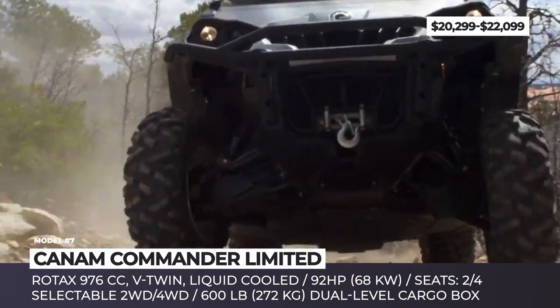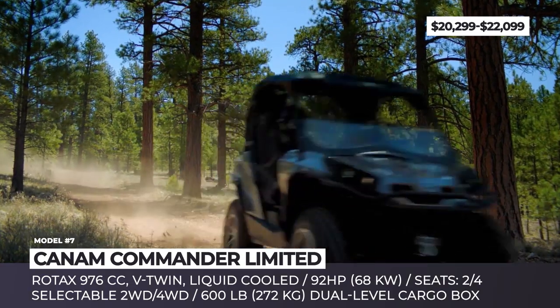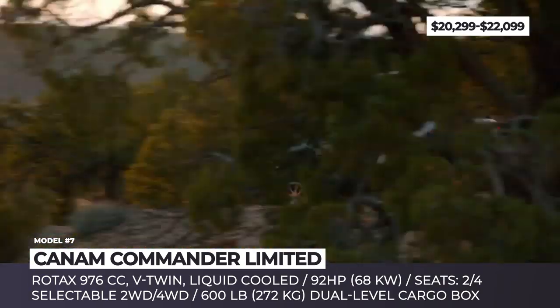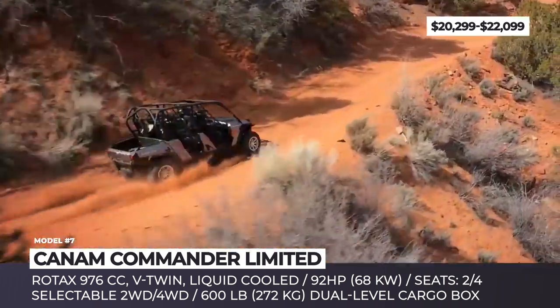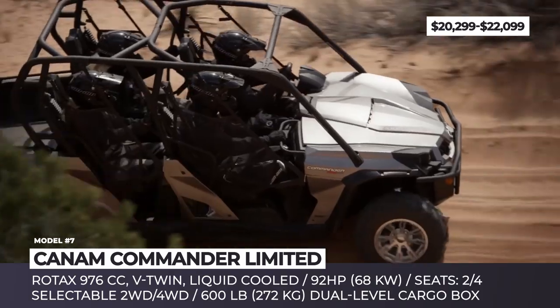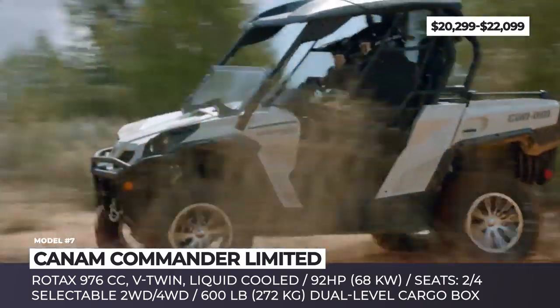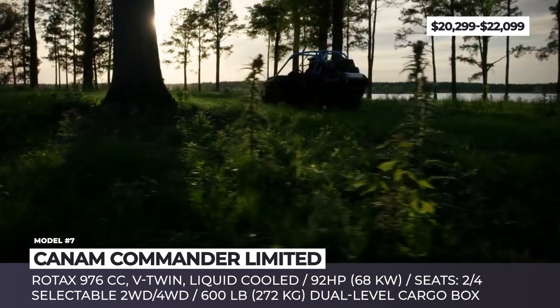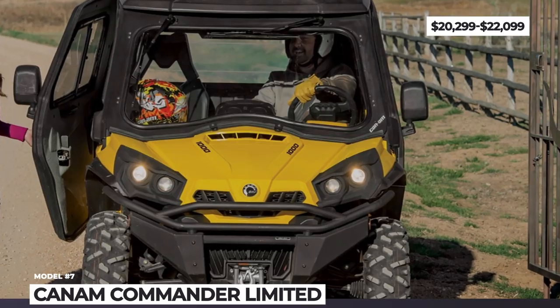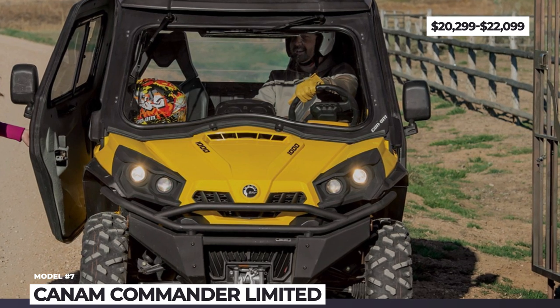The Commander Limited also features a terrain-adjustable front suspension and is the only option in the lineup to offer full protection from wind and debris, with a half windshield, a two-piece hardtop roof, and large mudguards. The side-by-side is quite practical as well, equipped with a 4,500-pound winch and an industry-exclusive dual-level cargo box with a capacity of 600 lbs.